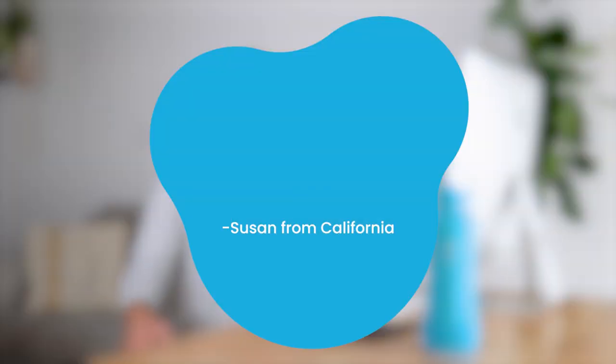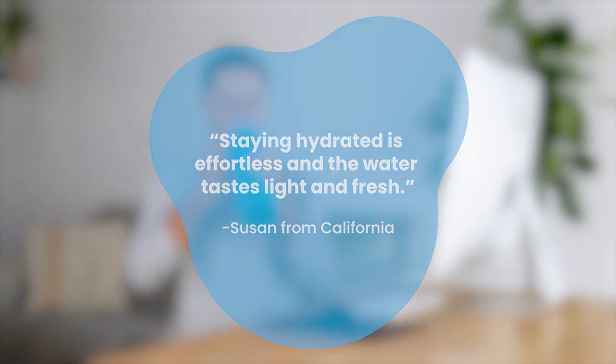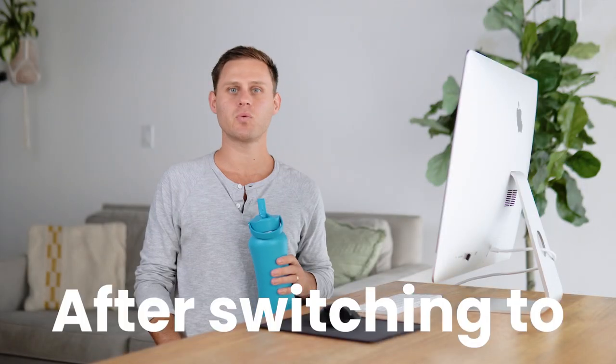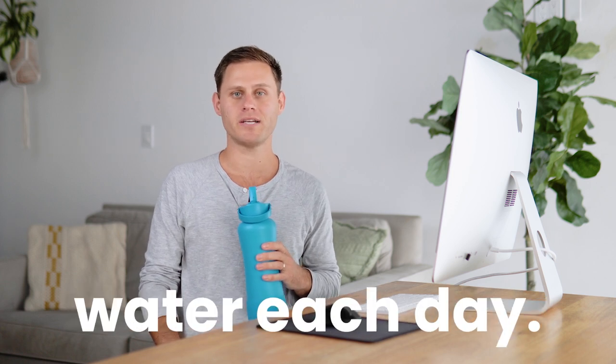Susan from California wrote: staying hydrated is effortless and the water tastes light and fresh. After switching to the Dillon bottle, many customers report drinking three times as much water each day.